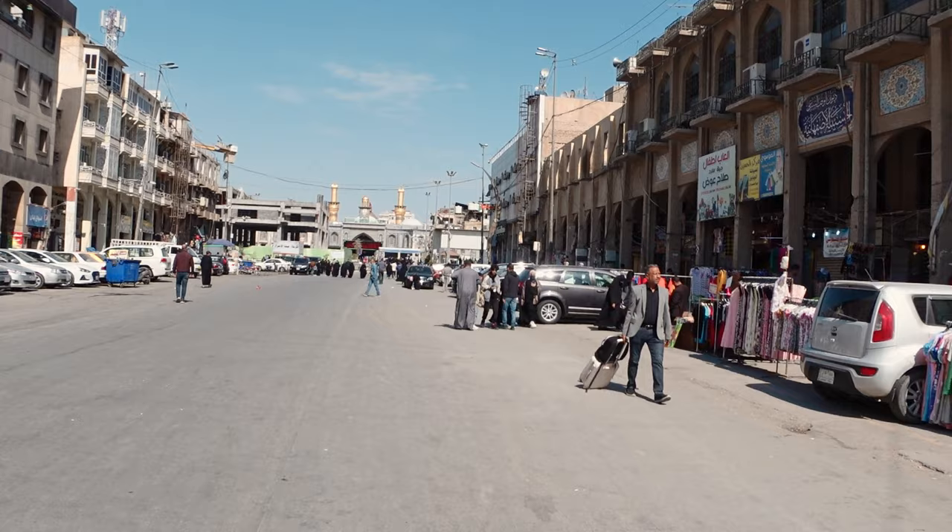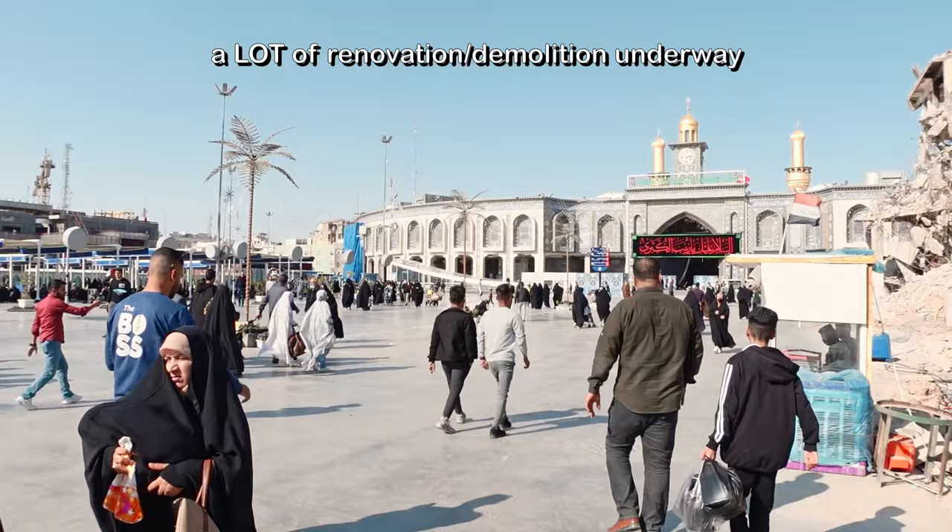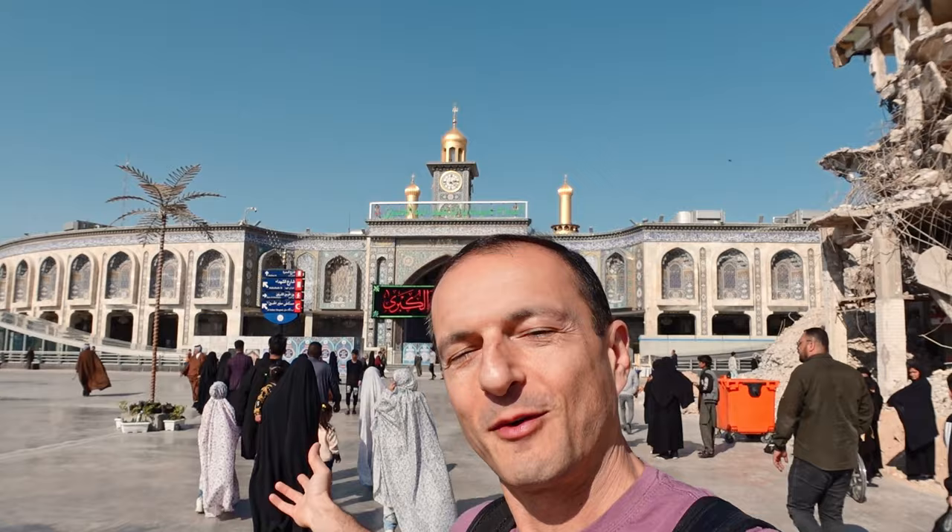We're changing hotels right now, moving closer to the center of the action. Back on the market street — one of the market streets in Karbala. We've changed hotels and now we're hoping to get in to one of the shrines, or both of the shrines, with our camera. That'll be great because we can film and show it for you guys. We are within steps of the Imam Hussein shrine, still not sure we'll get in, but fingers crossed.